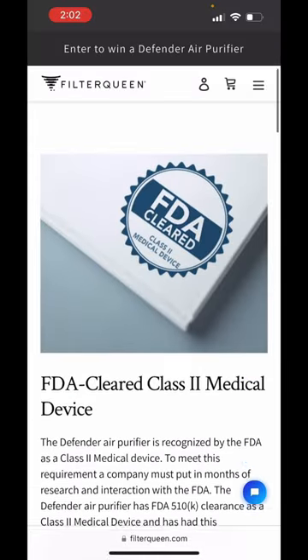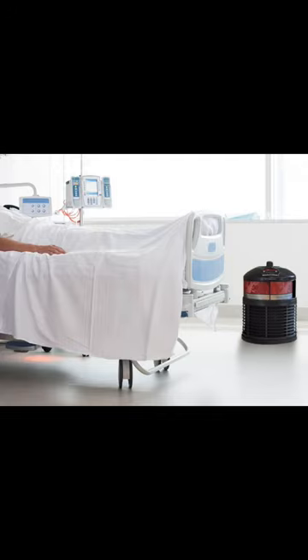It's one of the only ones that can be classified as an FDA-cleared Class 2 medical device, so they're literally used in hospitals and doctors' offices. Let me know what you guys think — is it worth it?